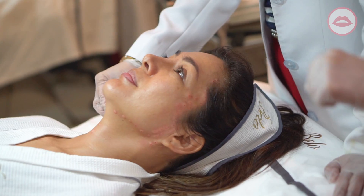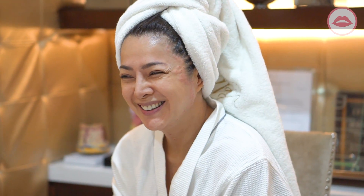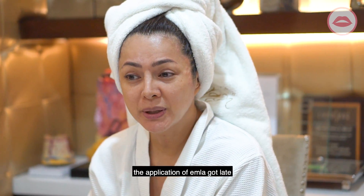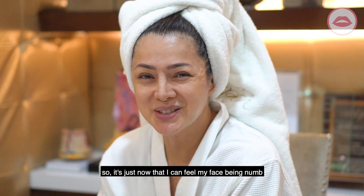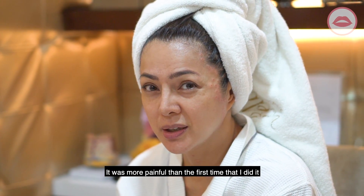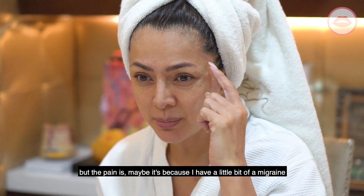How do I feel? I can't feel it. It was more painful than the first time I did it, and that's because I have a little bit of a migraine.